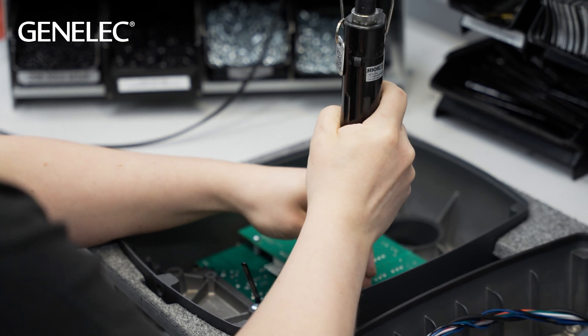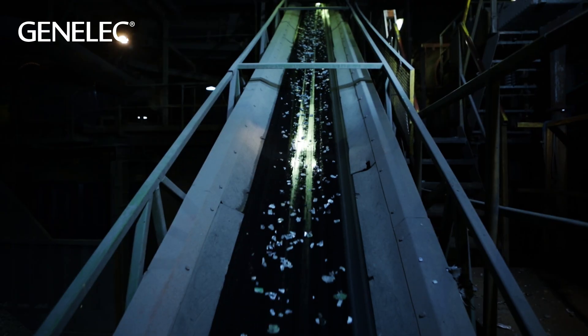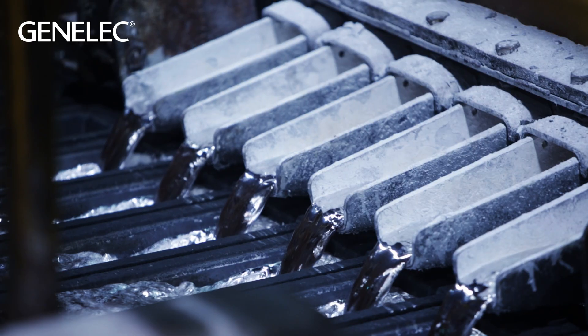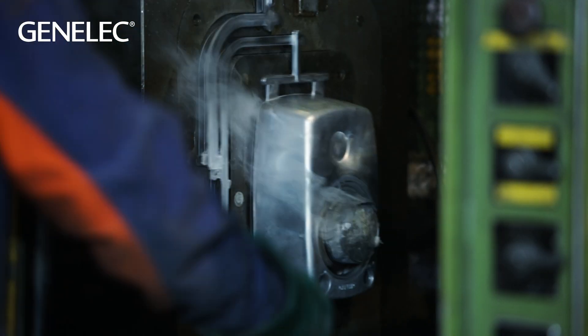If you think of the longevity of the 8000 series, this aluminium is mostly recycled aluminium — old soda cans and other aluminium objects that have been recycled into this form. It's a very solid, robust design, and I think this is one of the key factors that has made the 8000 series design so popular.